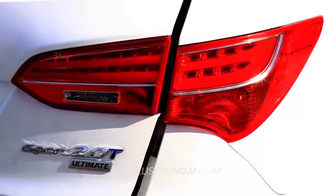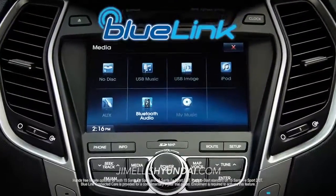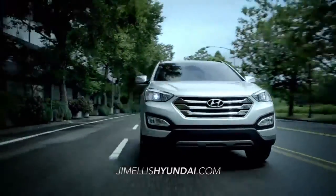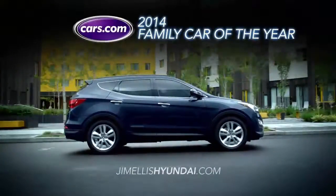And with the new hands-free liftgate, push-to-start, and optional Blue Link features, you'll have access to the latest automotive technology connecting you with your vehicle and the road ahead.